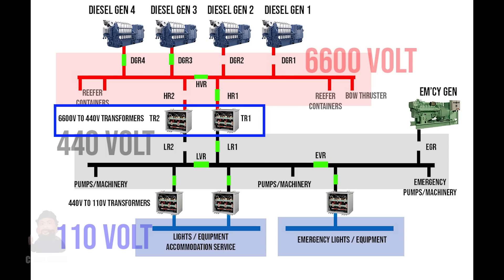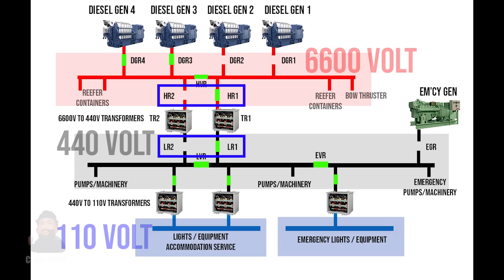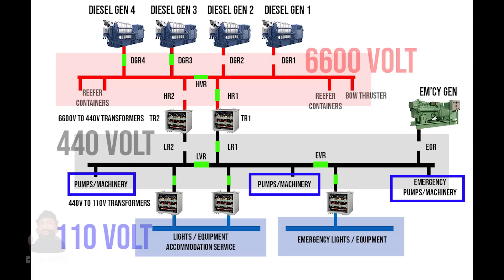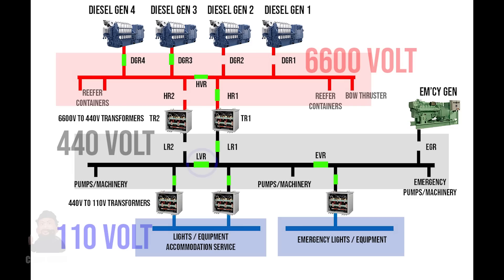There are two step-down 440 volt transformers which connect to the low voltage 440 volt switchboard. Breakers are located on either side of the transformers — named HR1 and HR2 on the high voltage side and LR1 and LR2 on the low voltage side. Machinery in the engine room, like the steering gear and the lube oil and cooling water pumps, typically use 440 volts and are all powered from here. Another set of step-down transformers, either 110 or 220 volts, are also connected here for lighting and smaller electrical devices. The 440 volt bus bar can also be split with a bus tie breaker, also in closed position under normal circumstances. With this configuration, it is possible to use just one transformer, either TR1 or TR2, with its associated HR and LR breakers.